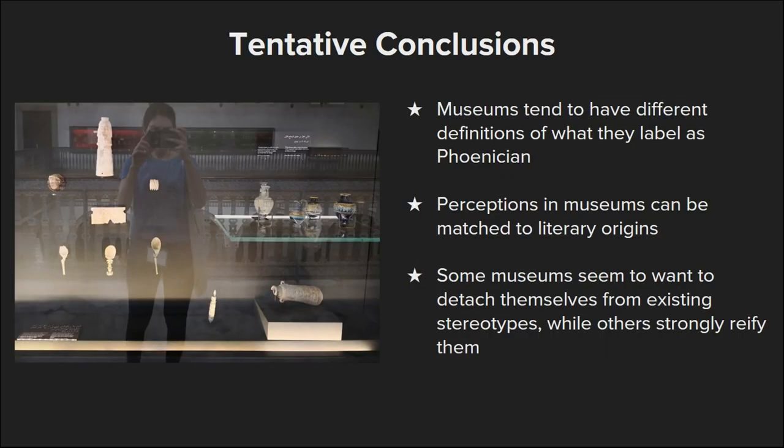I still have a lot more research to do before reaching conclusions. But so far what I've noticed is that museums obviously have very different definitions of what Phoenician means, that perceptions of these objects vary greatly and can to a certain extent be matched to the literature — not perfectly, but there are some things that come back. And finally, some museums seem to want to detach themselves from stereotypes and be objective, whereas others re-apply them, and others take completely different approaches. Hopefully I get to do more fieldwork this year and reach more inclusive conclusions. Thank you.